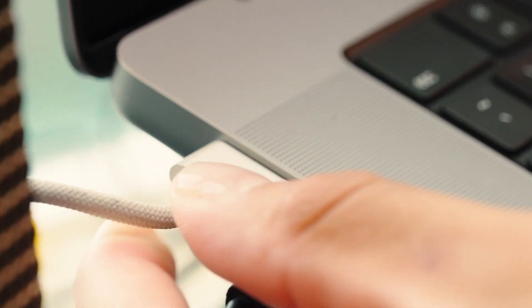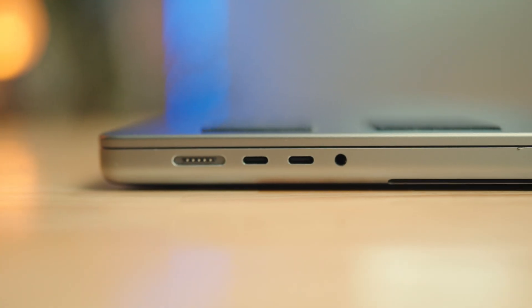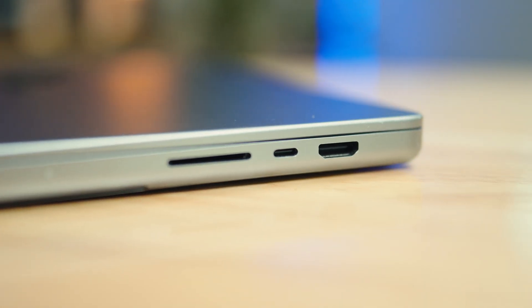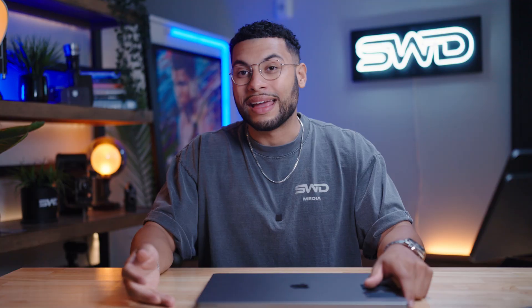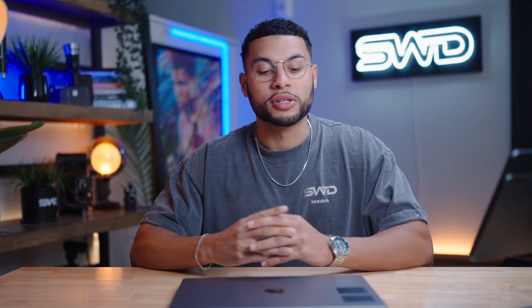Another reason this laptop has been amazing for me is all the ports. We have the MagSafe charging port, two USB-C ports on the left side, and the AUX port. On the right side there's an HDMI port if you want to connect it to a monitor or TV, an SD card slot which is incredible because as a content creator I'm always unloading footage and photos — super clutch not having to use a dongle. There's also another USB-C for hard drives or charging. For the form factor it has quite a bit of ports, and Apple did a pretty good job here.